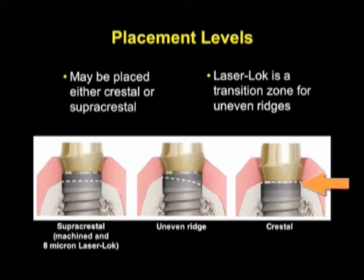If you place this margin subcrestal, then you're first going to have to lose bone in order to have it exposed for soft tissue attachment.